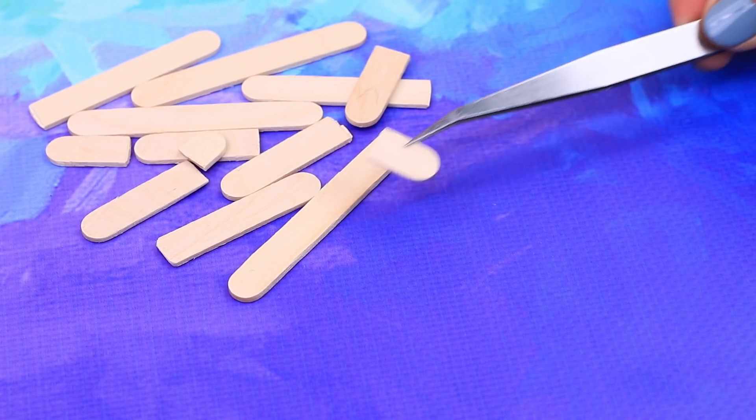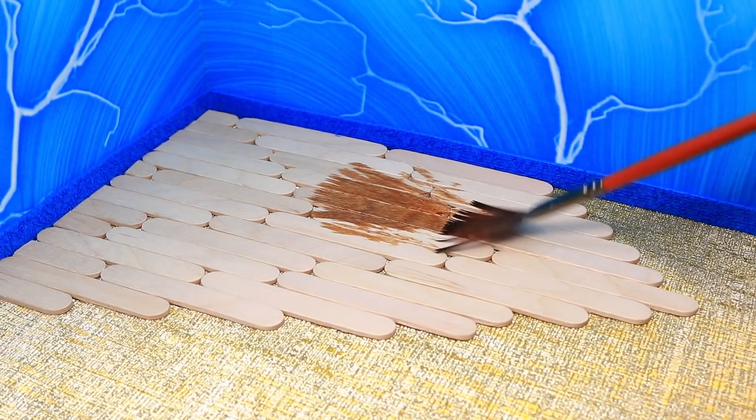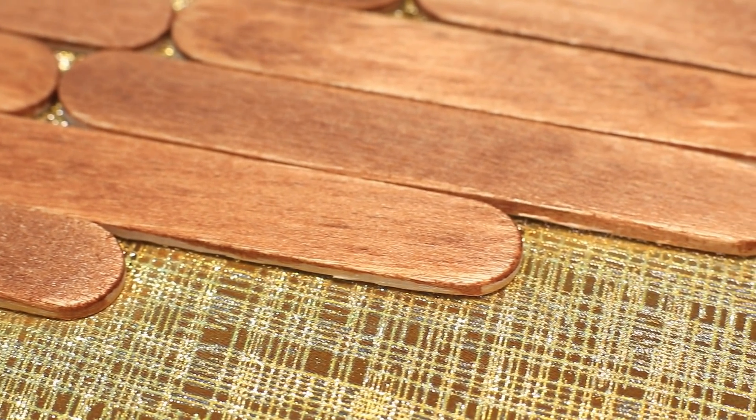Popsicle sticks turn into the floor. Add them. Cover the wood with wood stain — it's a very responsible job!